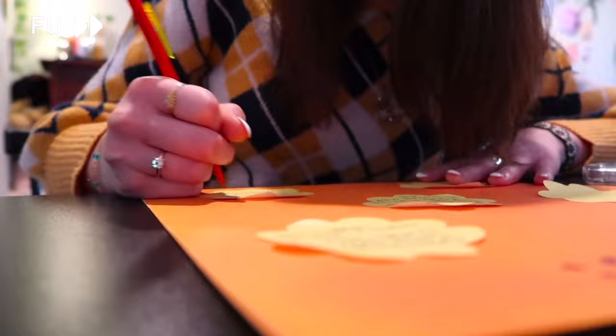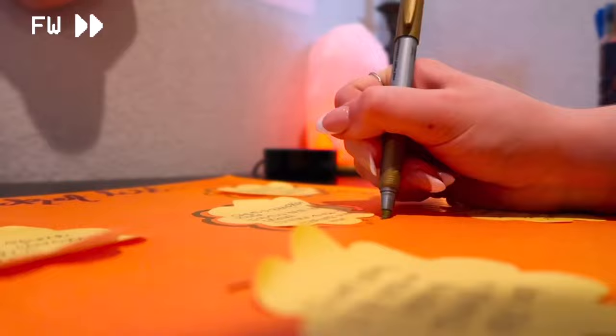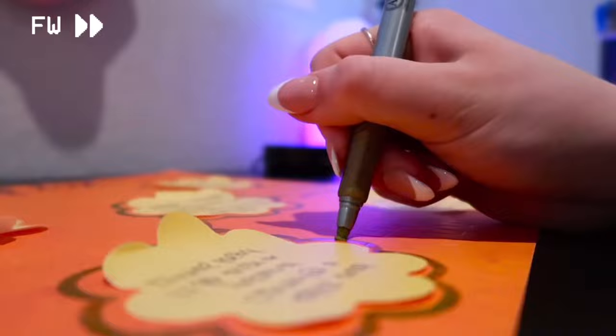Also on the bucket list: go trick-or-treating and, last but definitely not least, go to a football game. I put down these cute little sticky notes to write my bucket list ideas on, outlined it with a gold marker, and then hot glued some stars and pom-poms onto it.